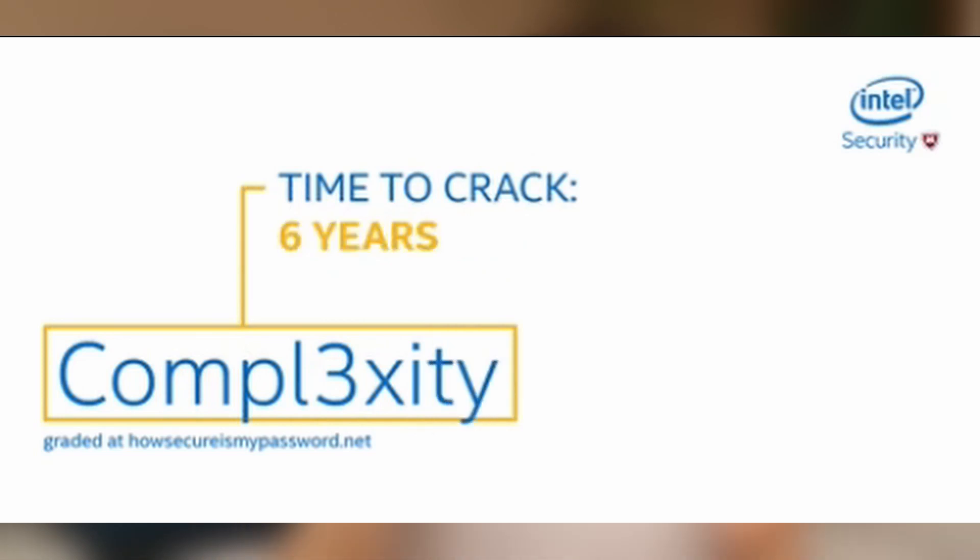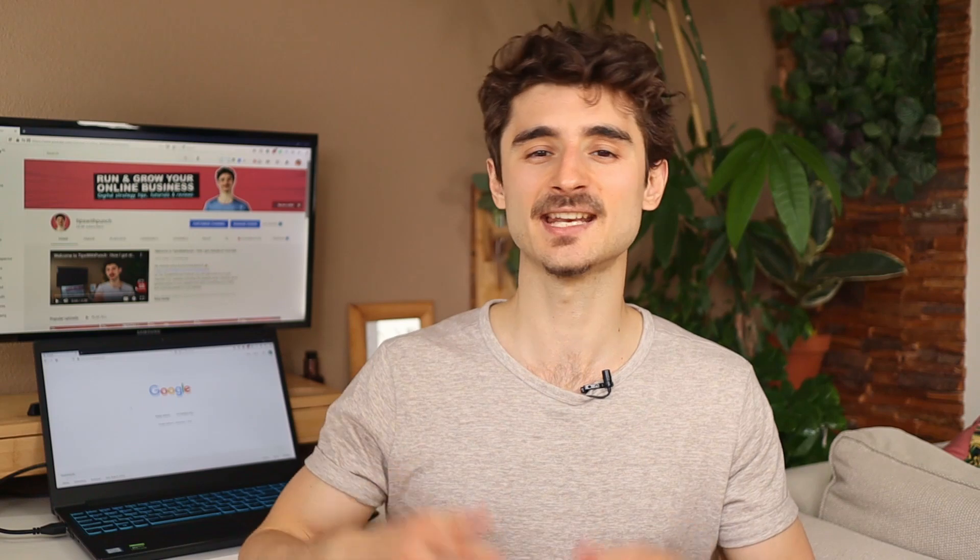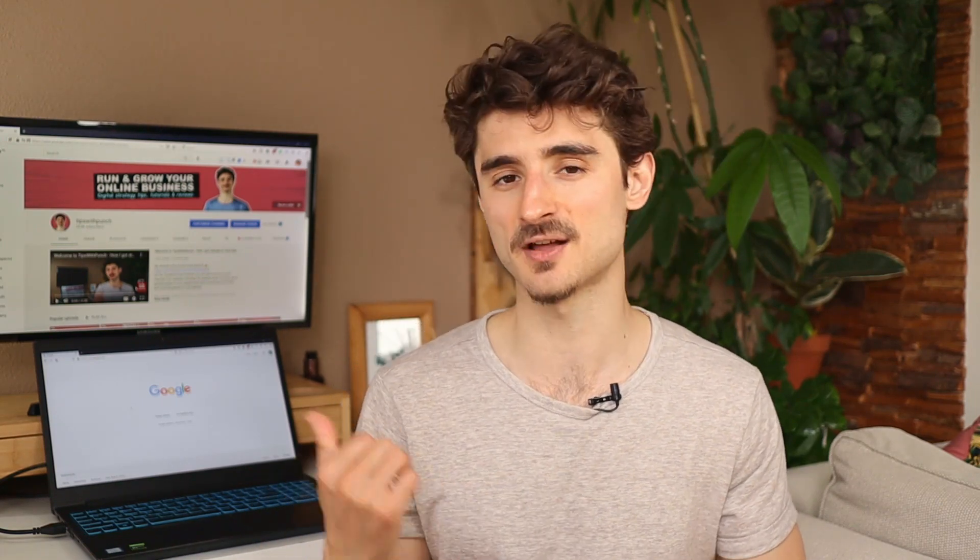This GIF here illustrates it so well. If you want to learn how to install and configure iTheme's security plugin, check out this video right here. And if you want to improve your website loading speed with just one plugin, check out the video right here. I'll see you next time. Thanks for listening. Bye.